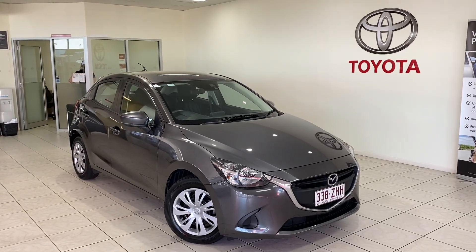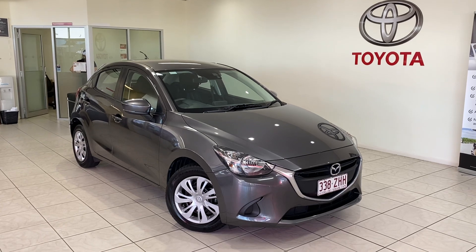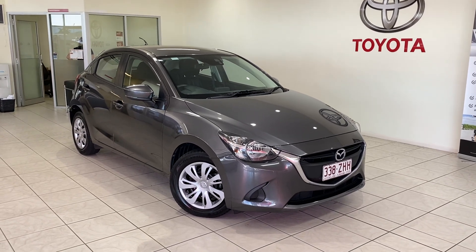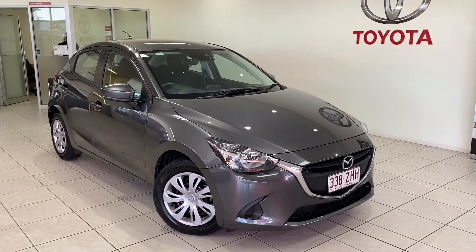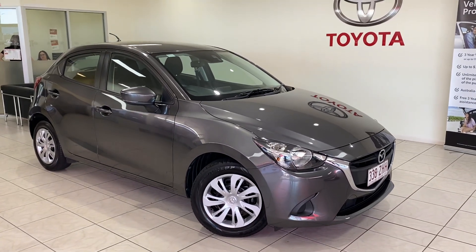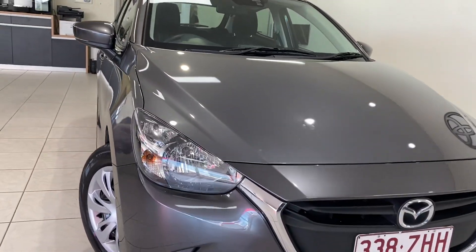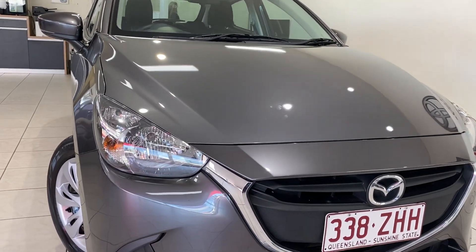Good morning, welcome to your virtual tour on the Mazda 2 that you inquired on. This virtual tour we're going through all the interior and exterior of the car, pointing out any scuff marks or any marks that need to be noted at first point of sale. As you can see, the car is parked here in our showroom, about to get photographed, so you get the first glimpse of the vehicle before it gets advertised.